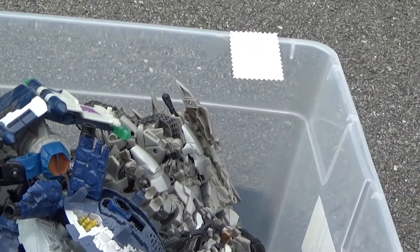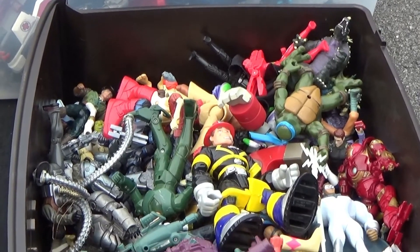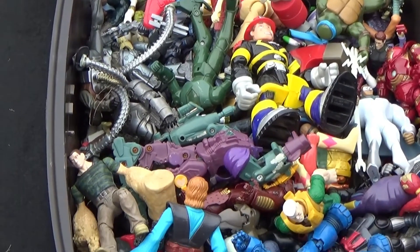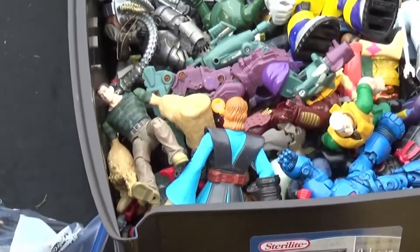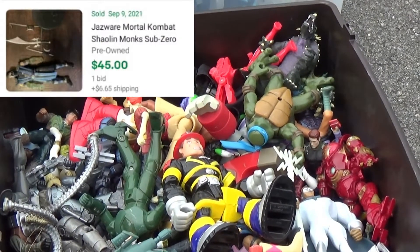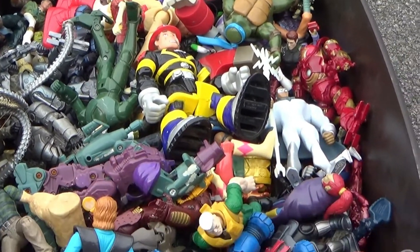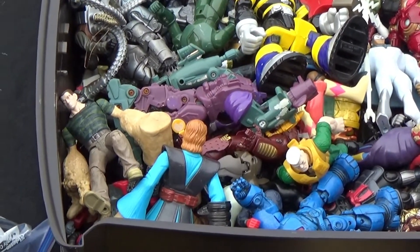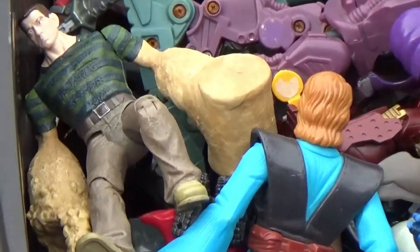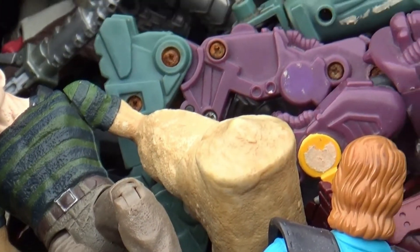They had this big crate of Transformers and all kinds of old toys. Some of those bigger ones were four or five dollars, but most of the smaller ones were a dollar a piece. There was also a big plastic drawer full of miscellaneous figures and characters. I already found one character in there — it's a Sub-Zero figure that looked like it was selling for $45. However, it had its weapons included and I'm not sure if they're in this box. There's a lot of toys in here so I'm gonna have to have a closer look.